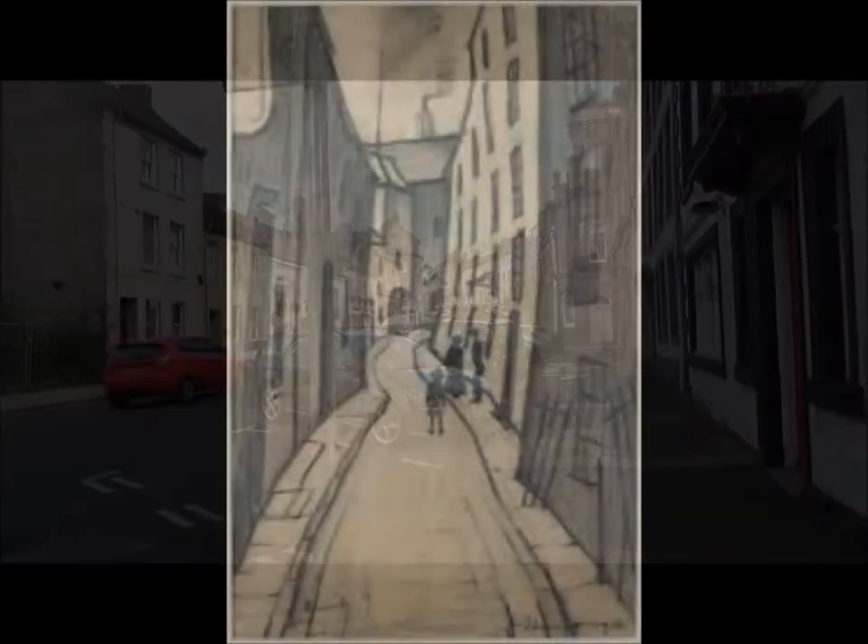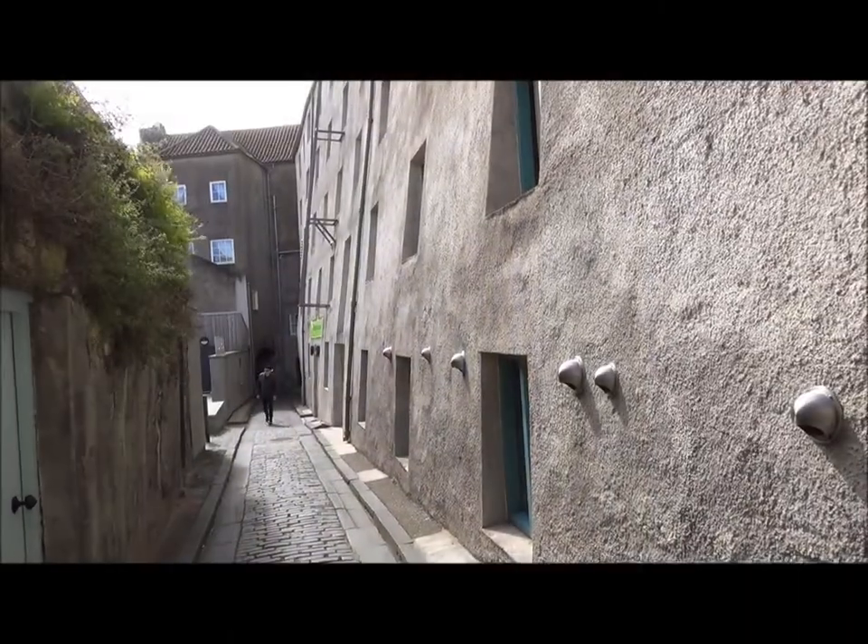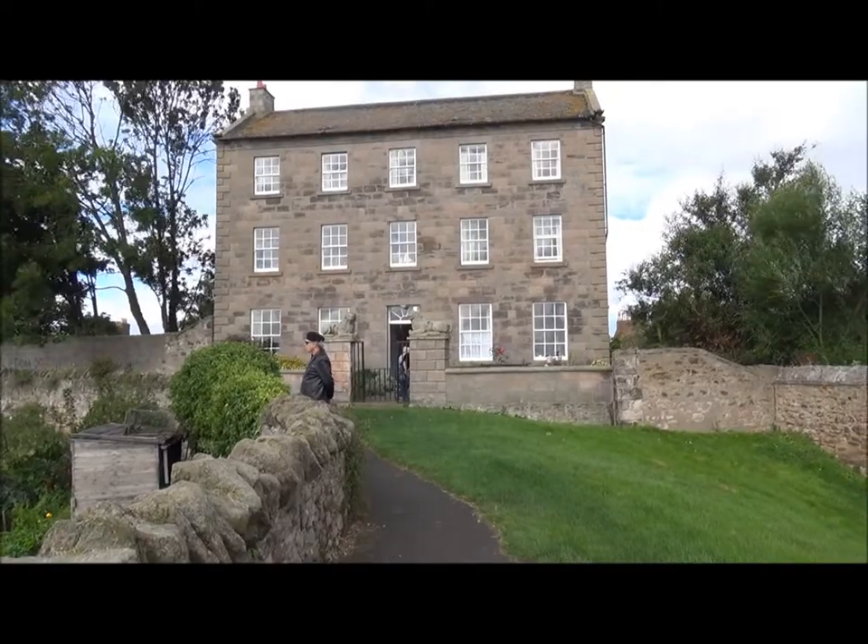L.S. Lowry, the artist, loved Berwick-upon-Tweed, and spent most of his holidays here during the 1930s. Berwick sort of adopted him, and so are correspondingly proud of the fact that he very nearly bought a house here.